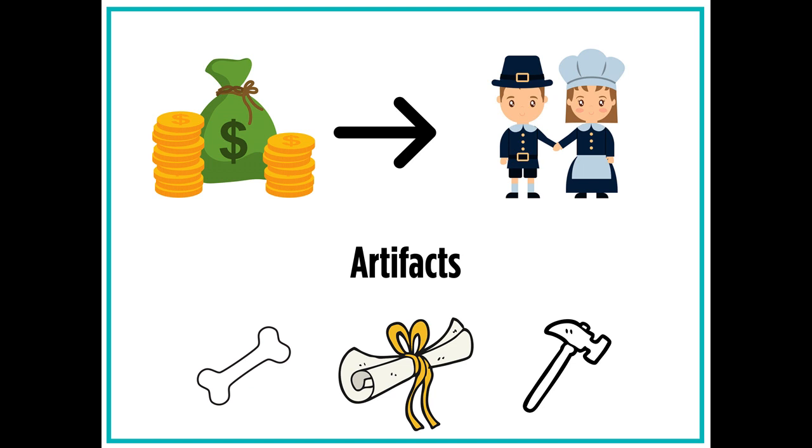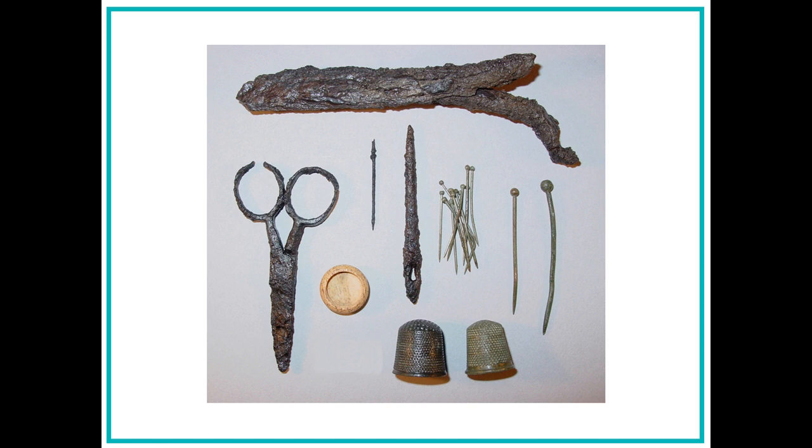Right now, Zayn is learning about how people made money in the original colonies. Because we can't talk to people who lived in the 13 colonies, Zayn has to find another way to learn about the past. He decides to look at artifacts. Artifacts are items from the past like bones, books, and tools. Zayn uses artifacts because they are primary sources. Primary sources are sources that were created or used in the time period being studied. That means Zayn is looking at artifacts that were created or used by people who lived in the 13 colonies hundreds of years ago.